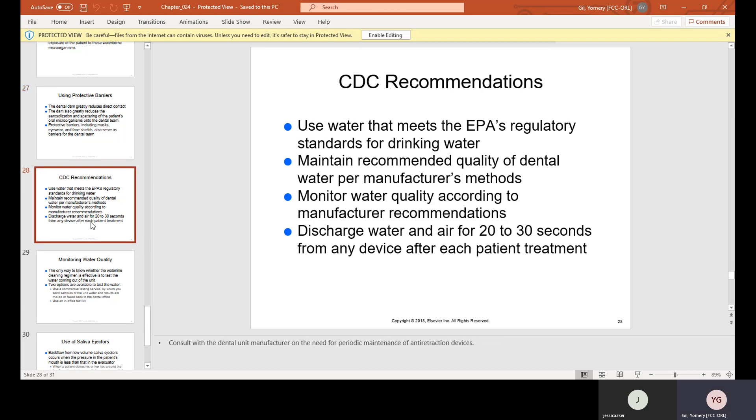CDC recommendations: Use water that meets EPA regulatory standards for drinking water. Maintain recommended quality of dental water per manufacturer's methods. Monitor water quality according to manufacturer's recommendations. Discharge water and air for 20 to 30 seconds from any device after each patient's treatment — step on the motor so the high speed runs and shoots water for 20 to 30 seconds, and do the same for the air-water syringe to flush out anything that could have backed up in the water lines.